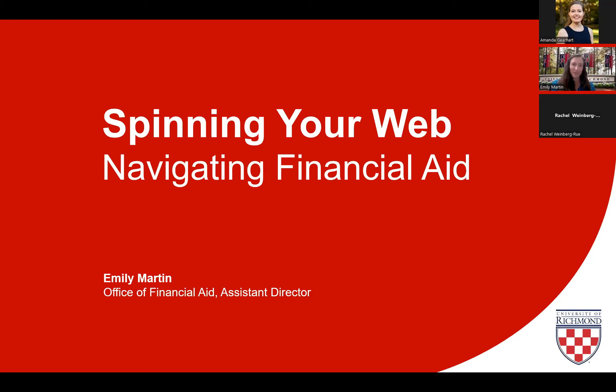Thank you for joining us this evening for Spinning Your Web: Navigating Financial Aid. I'm Emily Martin, Assistant Director in the Office of Financial Aid here. We understand that the financial aid process can be complex and confusing, but hopefully after this session over the next 30 minutes or so, it will feel less daunting.